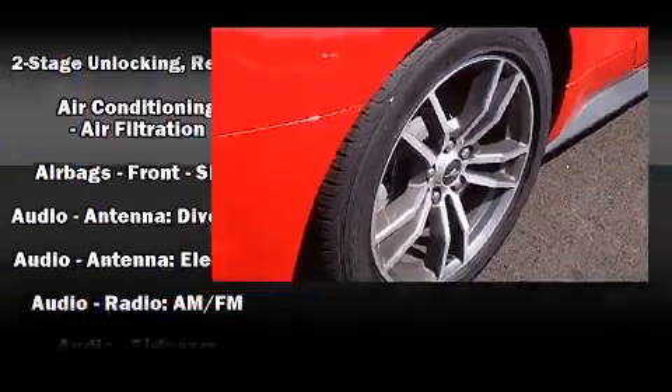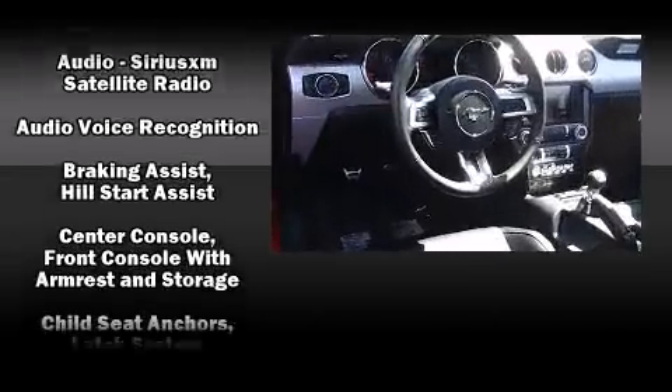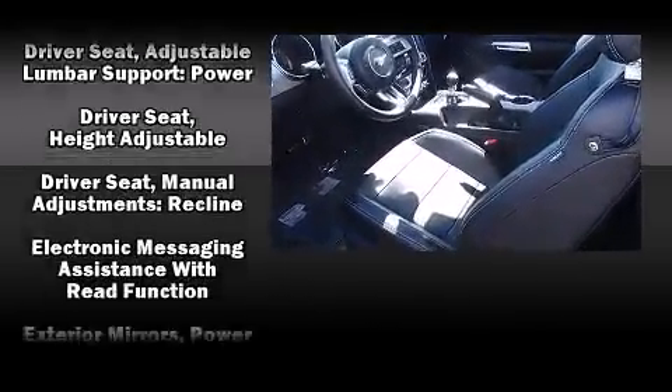With high-intensity discharge headlights illuminating your path, you'll always appreciate maximum visibility. You and your passengers will enjoy the stereo system, which includes a CD player with MP3 capability and six well-positioned speakers.